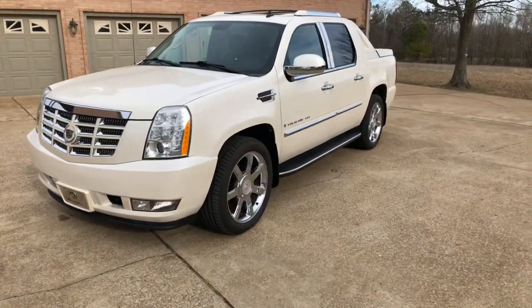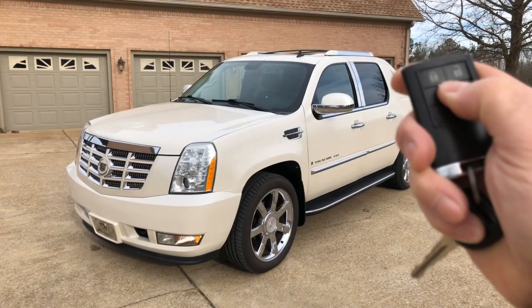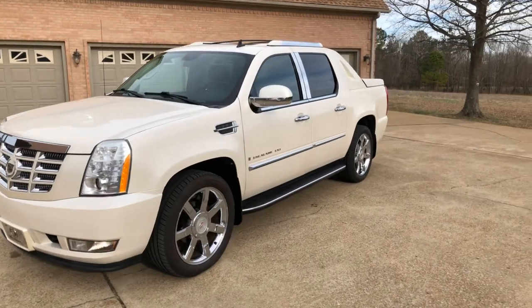It's got remote engine start — you just lock it, push and hold the button. That's really nice for winter and summer to get the climate control going.